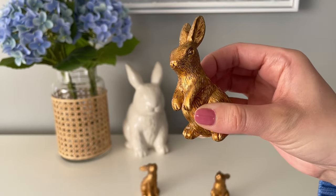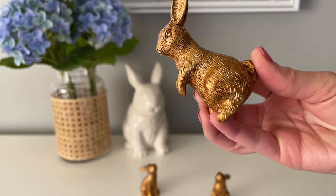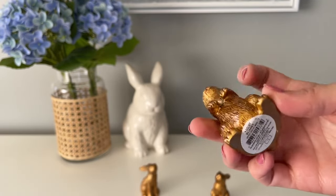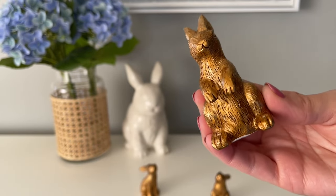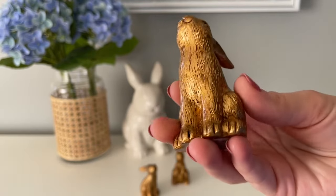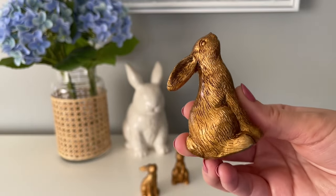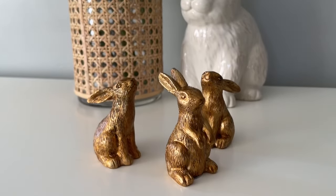On that same Target shopping trip I found gold bunny rabbits in the Dollar Spot — a dollar each. They had two different styles and I needed one for an upcoming Dollar Tree DIY video coming very soon. I was really happy to find these especially for a dollar. They have a lot of detail, and of course if you don't love the gold, you can spray paint them any color you like — really cute and would fit perfectly with your decor.